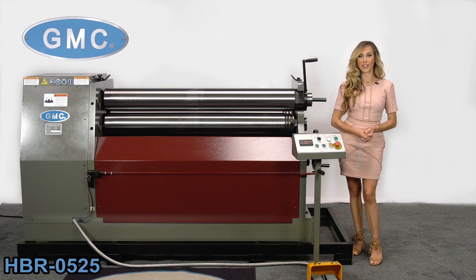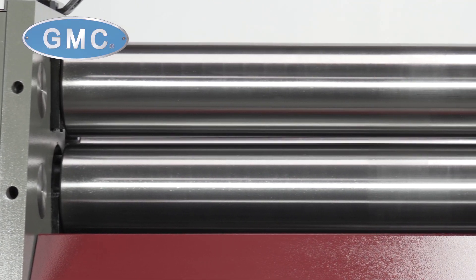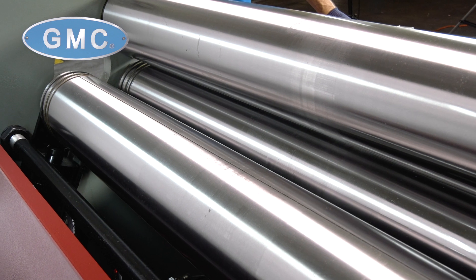The HBR0525 is packed with top-of-the-line features at a very affordable price. Some of these features are initial pinch, three hardened ground and polish-driven rolls, and a hydraulically-powered bending roll with LED positioning readout for repeat bends.